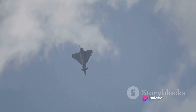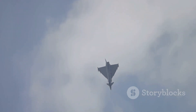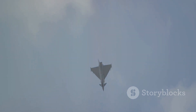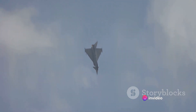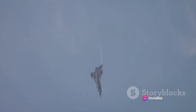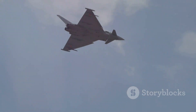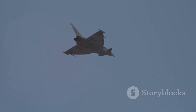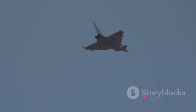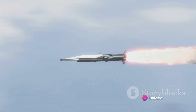The English Electric Lightning was a marvel of technology, a testament to the ingenuity of human invention. At its core, it was a twin-engine jet fighter — a design choice that was rather uncommon at the time. The engineers decided to stack the two Rolls-Royce Avon engines vertically, one on top of the other. This unique arrangement allowed the aircraft to maintain a slim fuselage, reducing aerodynamic drag and enhancing its overall speed capability.